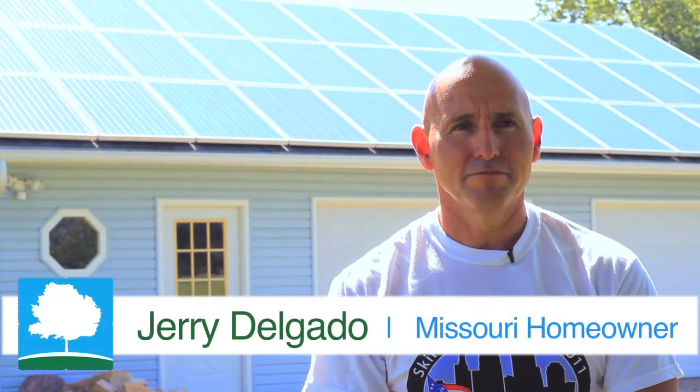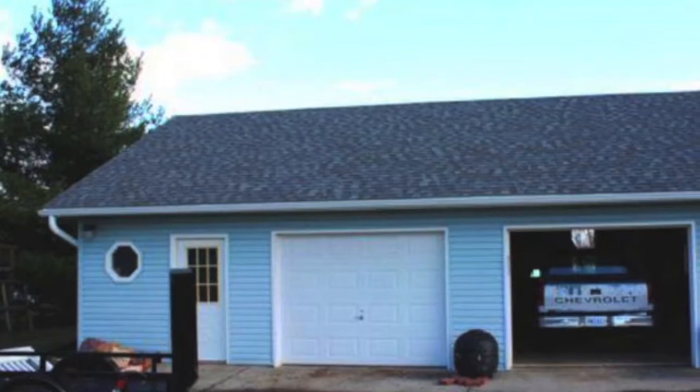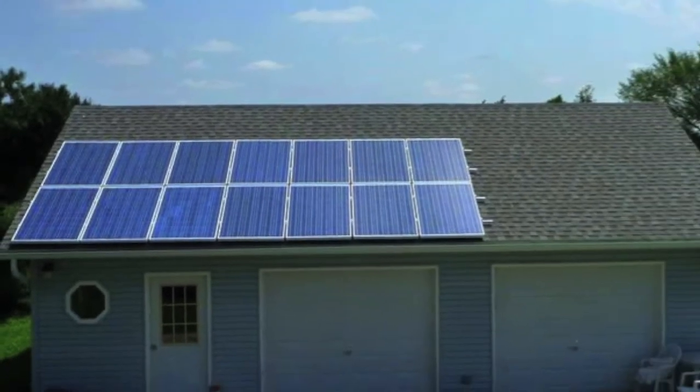One of the things people may wonder about is whether you can install additional solar panels after an initial installation. That's something we tried — we bought a small amount of panels first to see how they work and if we got real savings. After the first year it worked out great, so we asked Cromwell to add more. We started with 14 panels at 3.5 kilowatts, then the next year had them install the remaining 19 panels, bringing us up to 7.6 kilowatts.